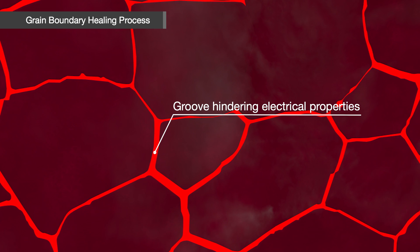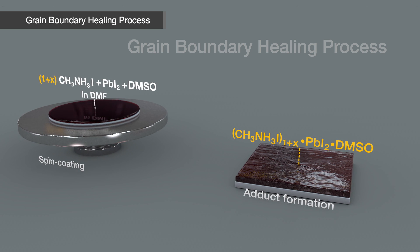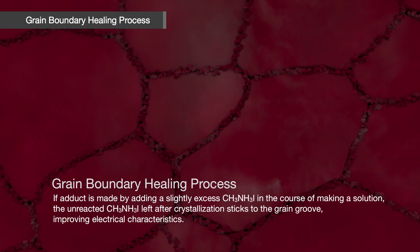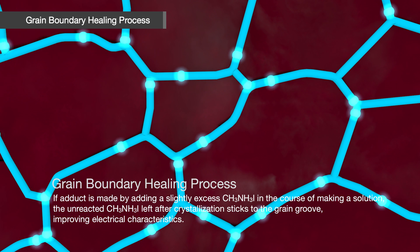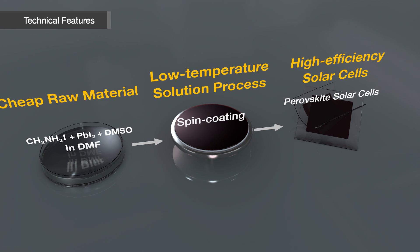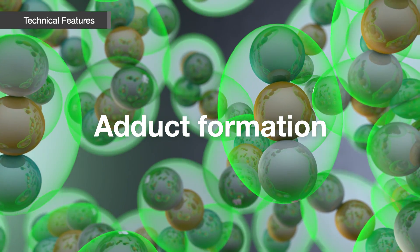Grains can be observed when the surface of Perovskite is enlarged. The groove between the grains hinders electrical properties. The research team developed a non-stoichiometric adduct technology to maximize electrical efficiency. It was identified that adding a slightly excess amount of methyl ammonium iodide when making the solution causes the unreacted methyl ammonium iodide, left after crystallization, to stick to the grain grooves, improving electrical characteristics. In such a case, the affected area even serves as a pathway for electrical conduction. This technology enables fast manufacturing of high-efficiency solar cells through a low-temperature solution process using inexpensive raw materials, and maximizes the efficiency of Perovskite.